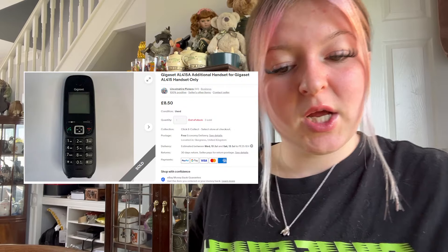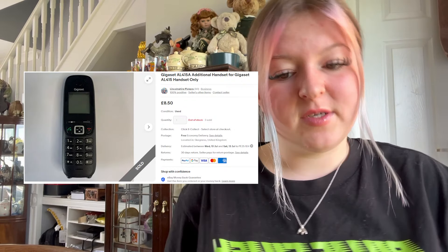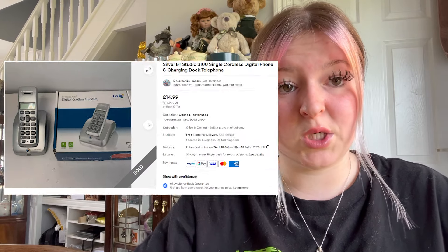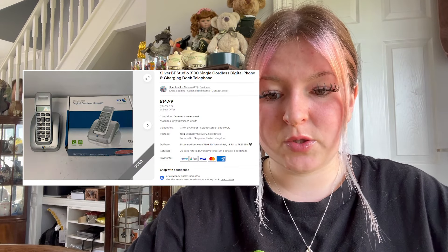We sold another Gigaset phone for £8.50 free postage — we sold two of them in one day. We sold our jump shoes — I did a little jump — they sold for £12.99 plus £5.99 postage; I think they were the smaller pair. We sold a BT phone, just one, for £14.99 plus free postage.